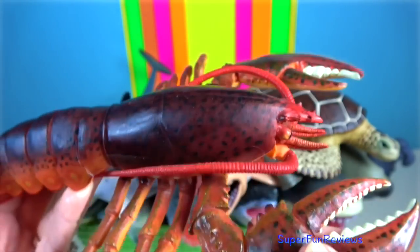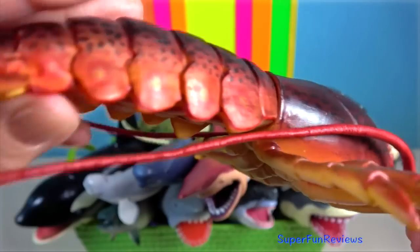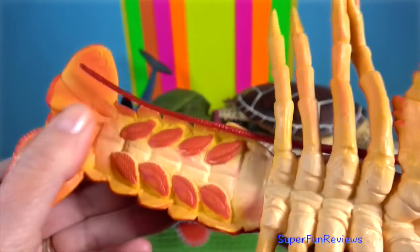Lobster — they have long bodies with muscular tails and live in crevices or burrows on the sea floor.